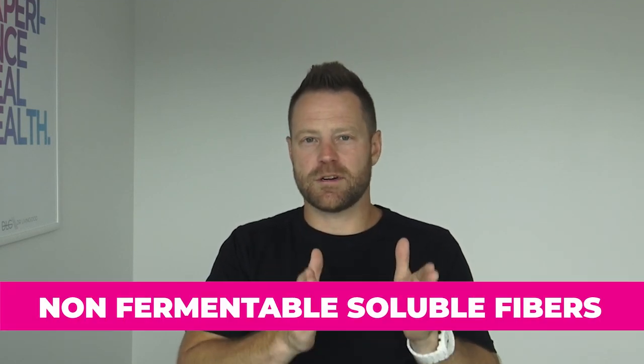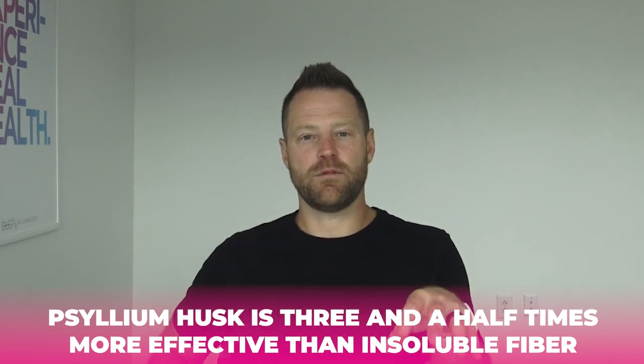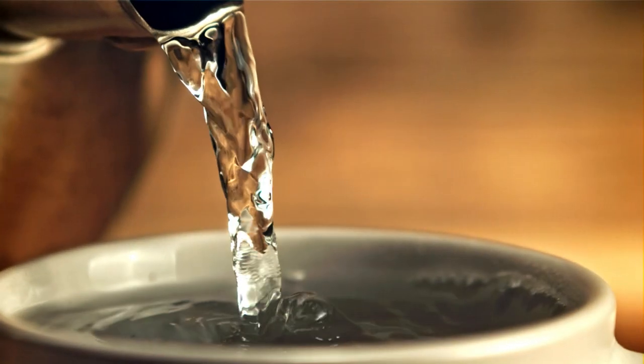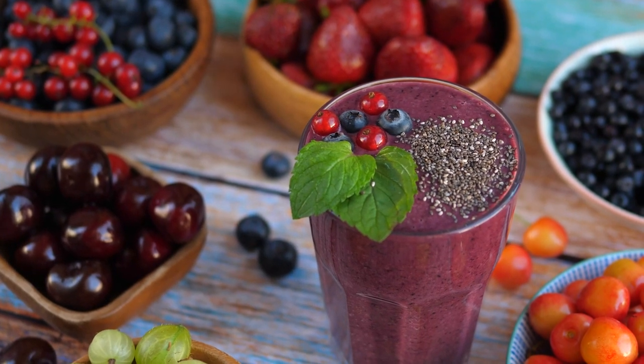Non-fermentable soluble fiber such as psyllium husk is the best choice for constipation. A 2020 review found psyllium husk to be three and a half times more effective than insoluble fiber like wheat bran. It forms a gel-like substance that allows things to move through the digestive system better. Psyllium husk is available at your local grocery store and can be added to a smoothie or water. I also recommend chia seeds, flax seeds, or spinach added to a smoothie as easy ways to get extra fiber in.